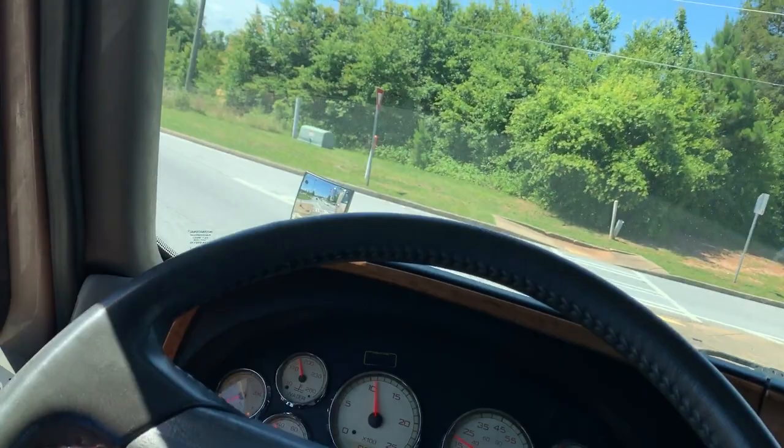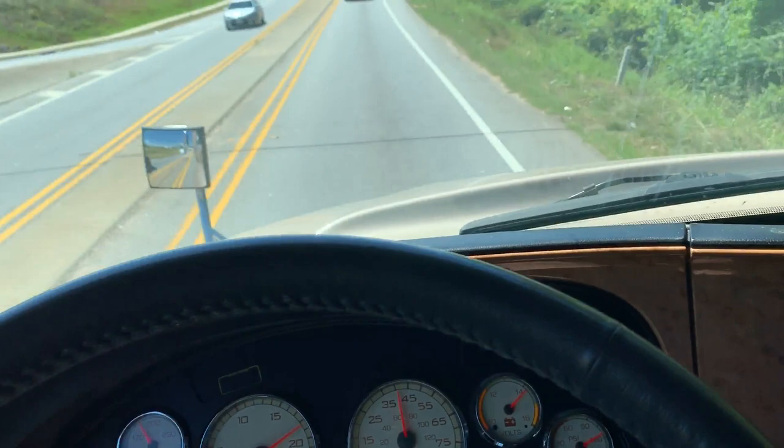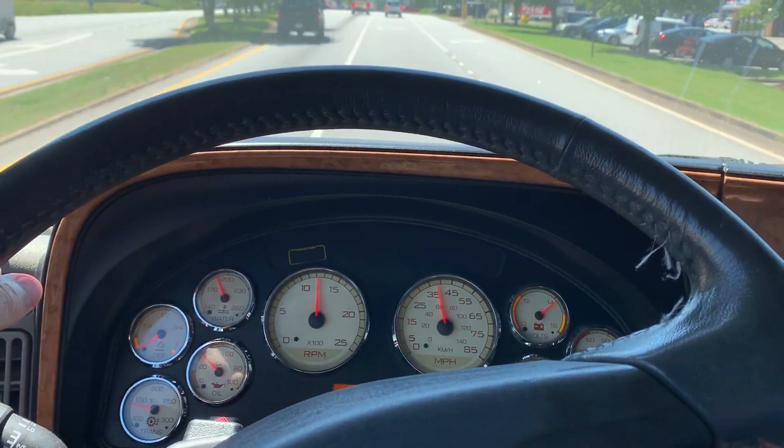This is more of an owner-operator spec than a fleet spec. Really nice color of gold paint. Like I had said in the previous video, this truck has had an emissions delete, according to the previous owner.